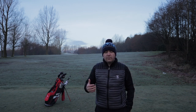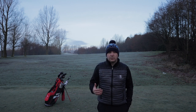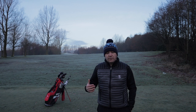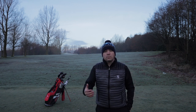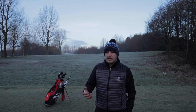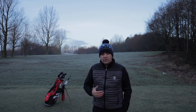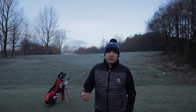Today is all about course management — something that is very underestimated when it comes to amateur golf. It certainly was underestimated by me three or four years ago, but it's something that's really helped my game when preparing for a club competition. This is aimed at your home course really, and it's about making things a bit more easy for yourself and getting to the hole more efficiently.